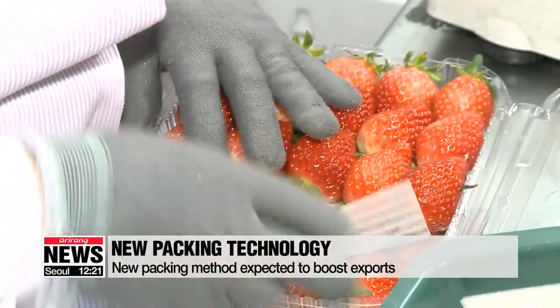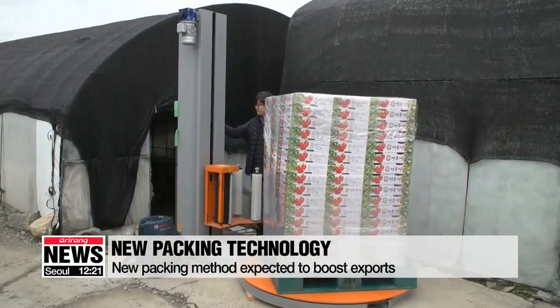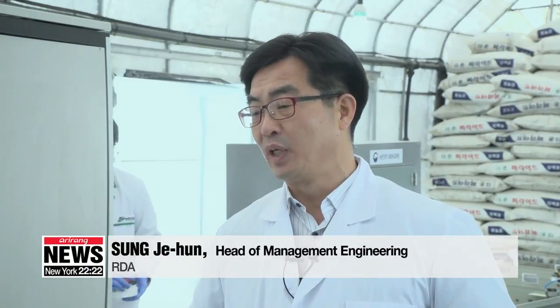Developers say a small amount of carbon dioxide is injected into each package, keeping the strawberries fresh longer and making them more suitable for exports. The new packaging system enables strawberries to stay fresh enough for people in other countries to enjoy them.